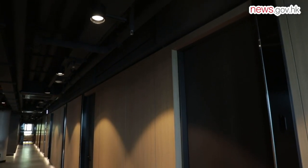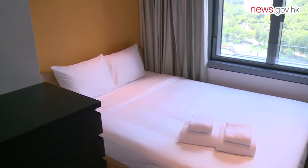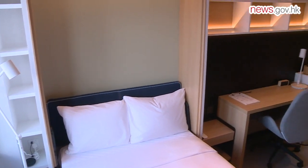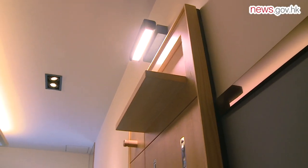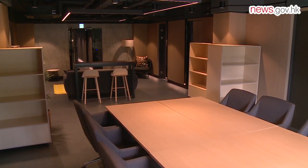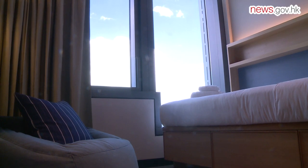The 17-storey InnoCell provides over 500 beds. Apart from the Science Park's company founders, mainland or overseas employees, it is also open to visiting academics, scientists and technology talent. InnoCell's monthly rent is set at around 60% of the market price of a similar property in the neighbourhood. There are four types of units – Single, Twin, Family, and the Power Hub. The Power Hub, with eight individual studios plus a private working area, is an ideal space for a project team to assemble and brainstorm.